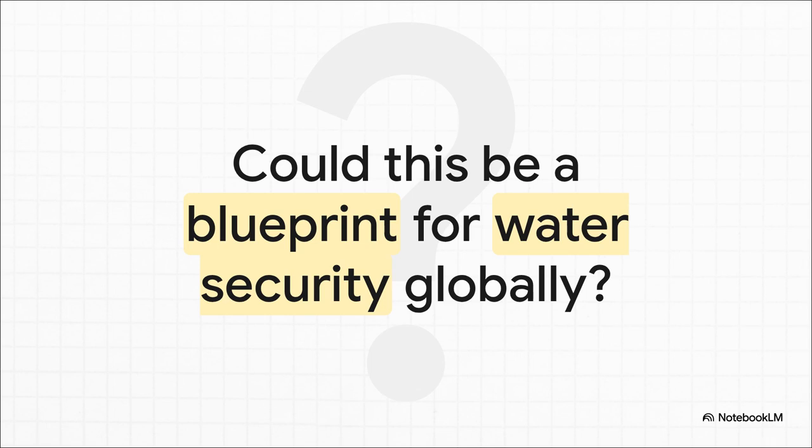Which brings us to a final, really big question. This amazing invention was created to solve a very specific problem in one region of India. But you have to wonder — could the principles behind it: separating water sources, using vertical space for storage, and upgrading old infrastructure, be a blueprint for other places around the world that face that same frustrating paradox of having way too much water, and then suddenly not enough? It's a powerful idea to think about.